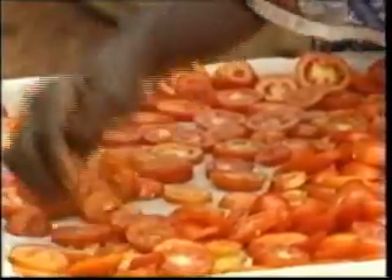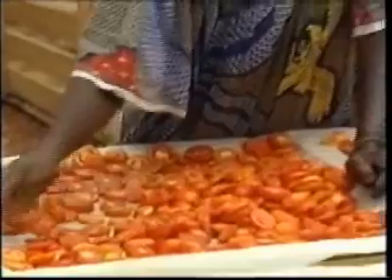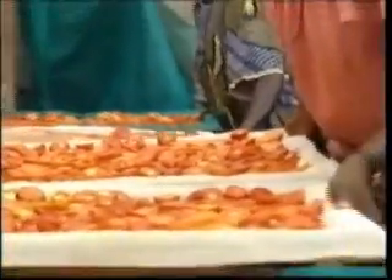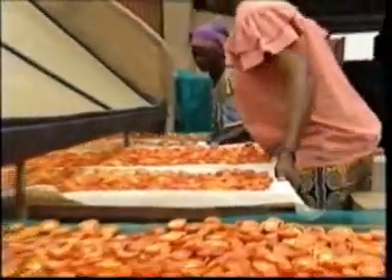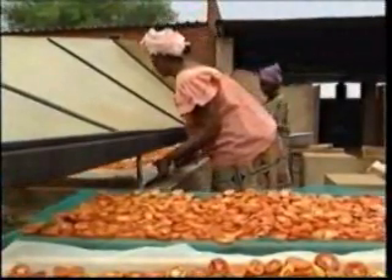Many women have an opportunity to work with the preparation of tomatoes. The tomatoes are sun-dried and packaged for sale in the lucrative export gourmet market.